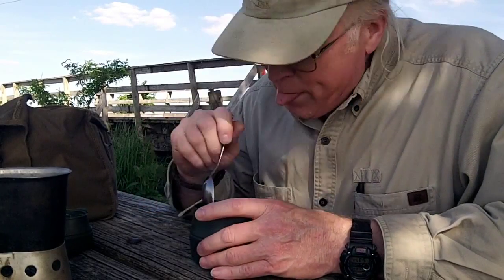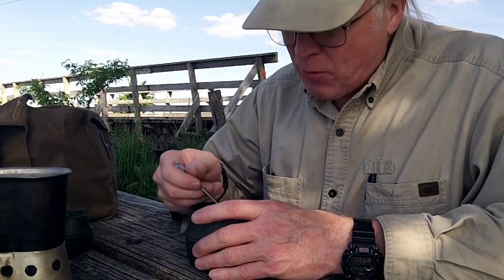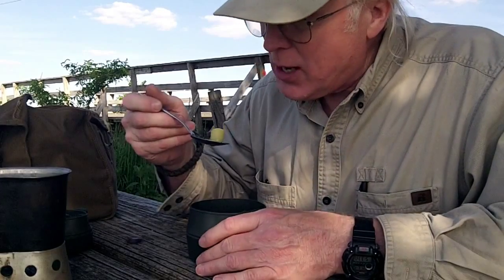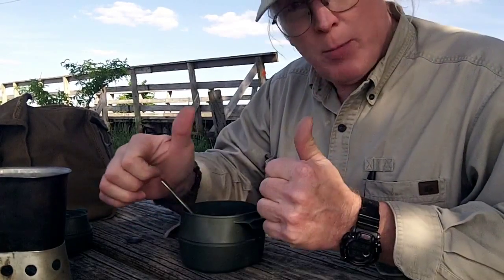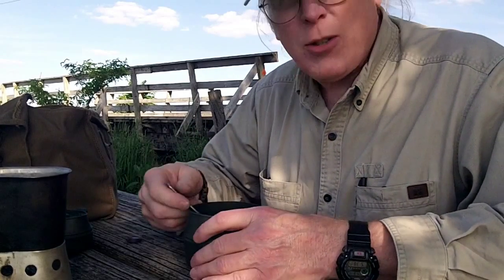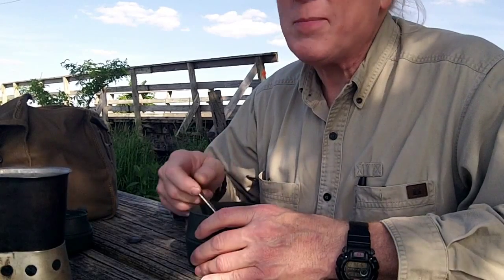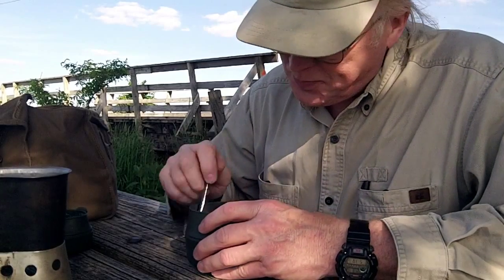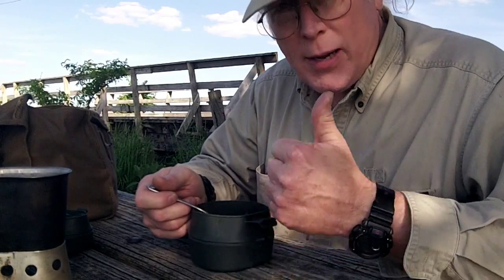Gonna enjoy this. Oh, that's good, wow! That cattail stock is awesome. Hope you get a chance to try this — maybe two thumbs up. Yeah, it's all about having some fun. I'm gonna get to enjoying this and catch up with you guys in a little bit. Hopefully have a little bit more time here. I hate to leave, but anyway — a fish jumped back there!